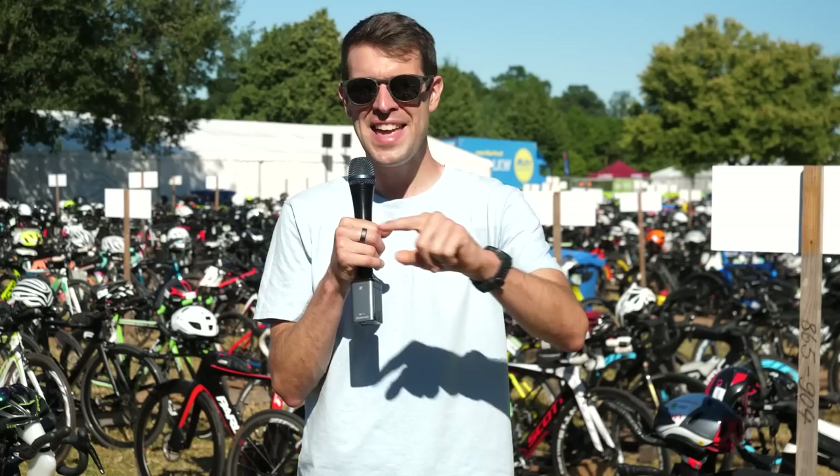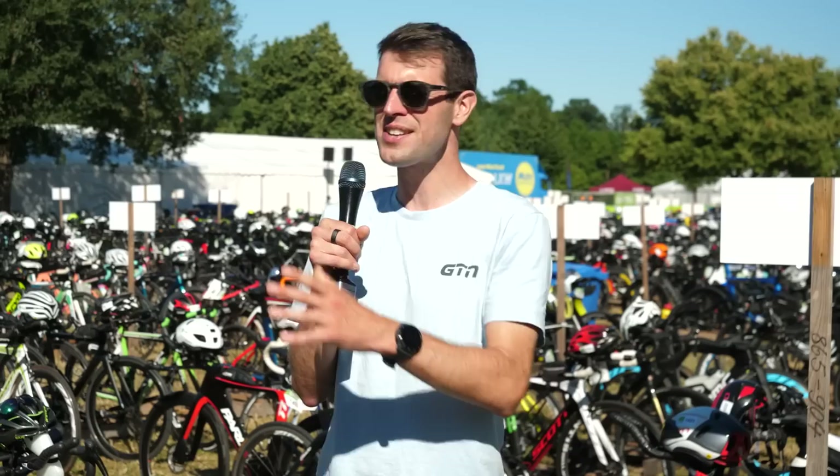Challenge Roth — one of the biggest and arguably best triathlon experiences out there. We are here in the transition and we're going to take a look through the age group transition, take a look at the bikes that aren't constricted by sponsors and what they want, and see if we can find some fun and interesting tech.